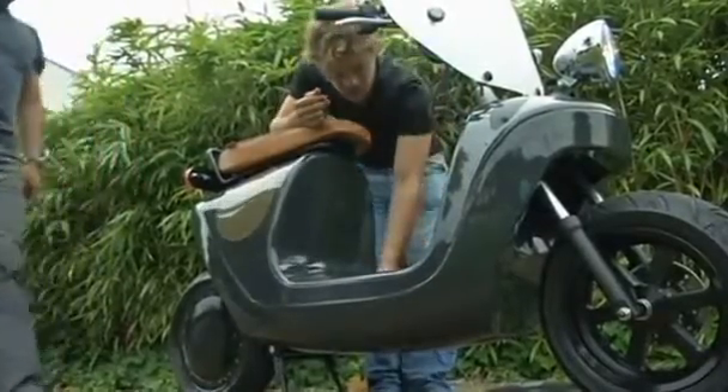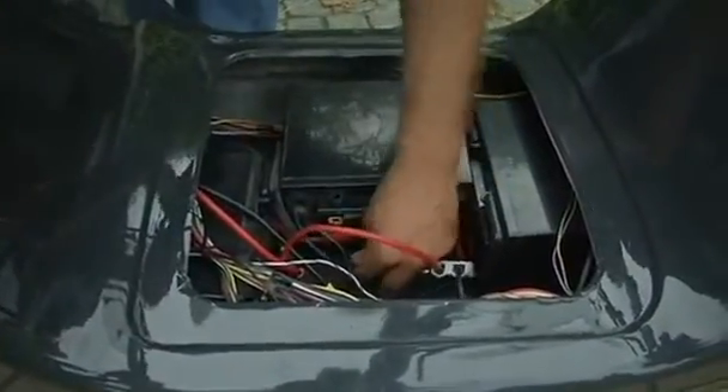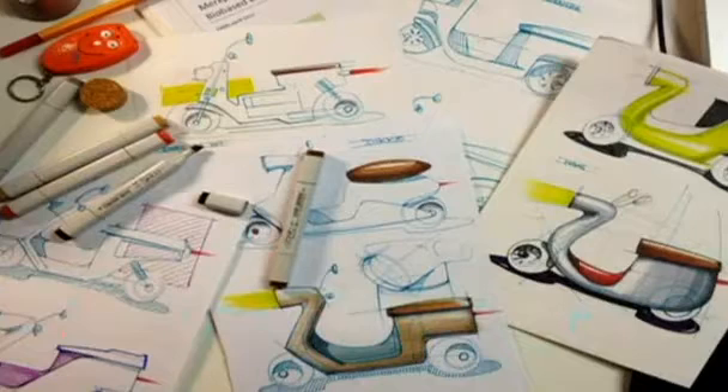VanEco founder VanEek Kollenbrander designed the scooter for his 2007 graduation project. He now has four fully functional hemp scooter prototypes and is looking for further funding to launch the project on a mass scale.